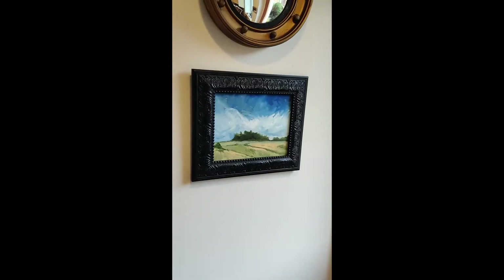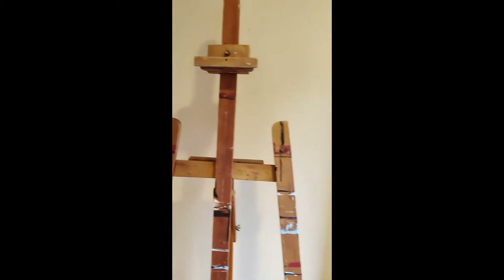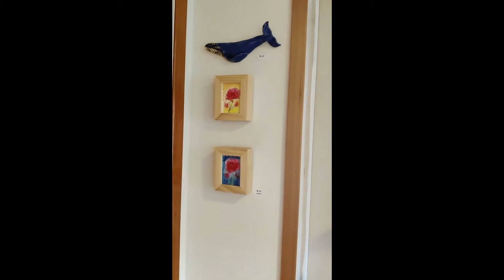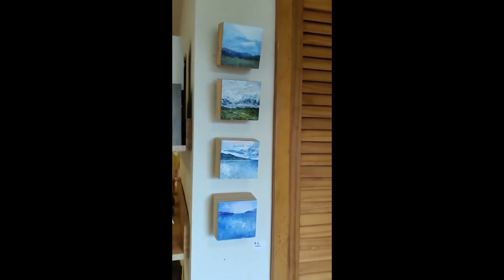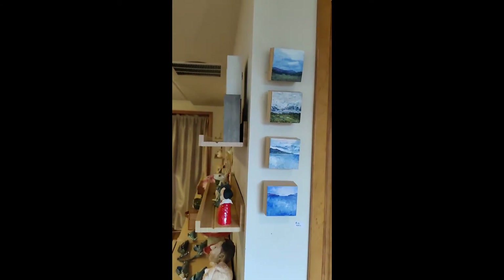Hi, welcome to Studio Tour 2021. I'm going to show you around and show you what's new. I have a variety of paintings and sculptural objects for sale. I've been working with a variety of different media this year and last year.